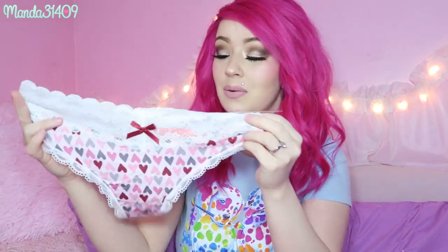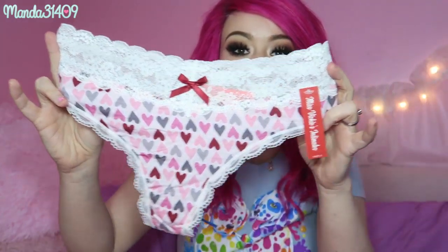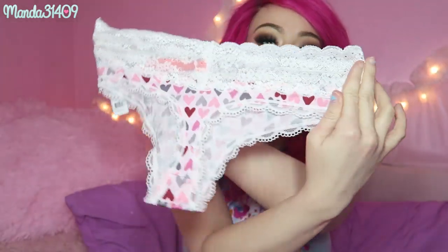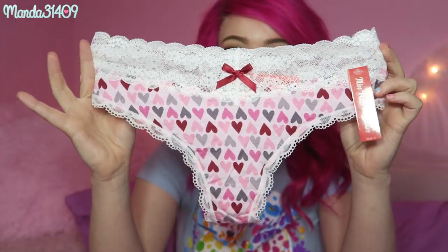I think they wanted to send the Valentine's themed ones with the January package so that you had them in time for Valentine's Day, which I think is awesome. So I've been getting the combination packs and the first one I see is this adorable lace thong with these little hearts all over it and an adorable bow on the front.